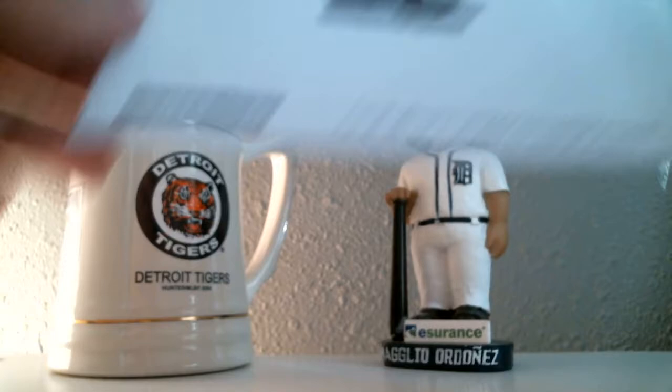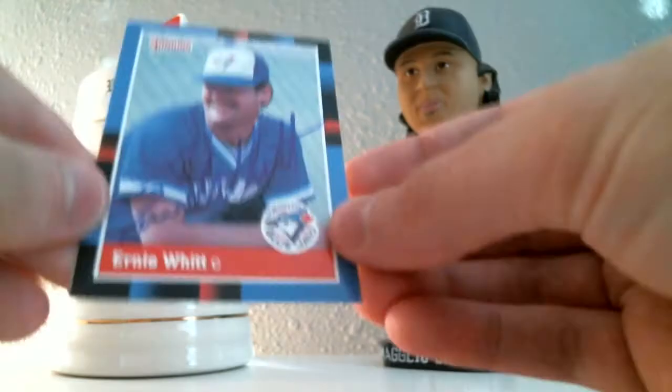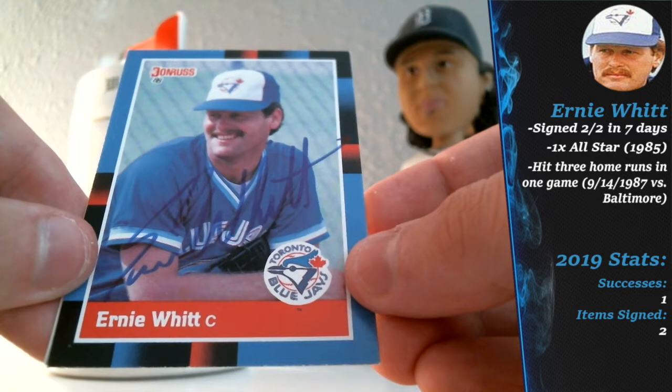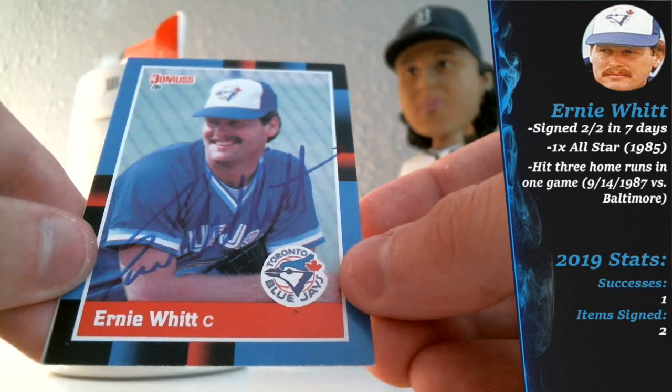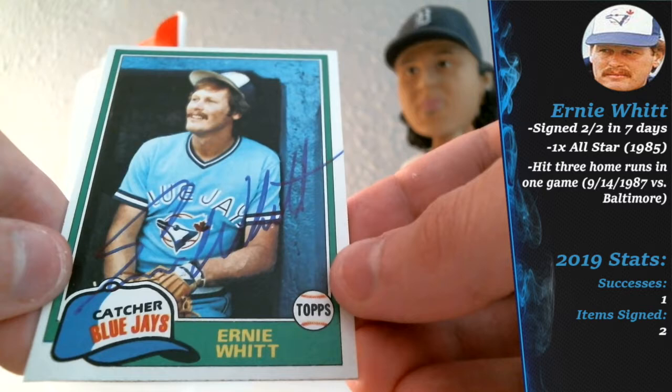First up today, out of the metroplex Detroit, Michigan area, two-for-two success coming in from a former major league catcher who played for many years — best known for his time with the Blue Jays — that would be none other than Ernie Whitt. He signed the '88 Donruss to start off the year. Last year I started off with Larry Bowa as my first return; he signed two of one. This year it will be Ernie Whitt. The Donruss came out really well — even though he's wearing a blue jersey here, the blue still pops. Looks pretty nice in person.